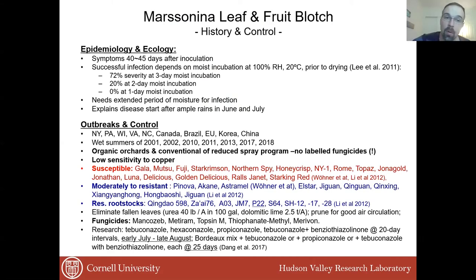Not only we had infections — Pennsylvania, Wisconsin, Virginia, North Carolina, and Canada reported it as well. In the past, this pathogen has been described in China, Korea, European Union, and Brazil. It seems that unusually wet summers cause this pathogen to occur. Organic orchards are heavily damaged by defoliation, and there is no labeled fungicide, at least in New York, that you can use against Marssonina. This fungus has low susceptibility to copper, so copper may not be effective against it in organic orchards.